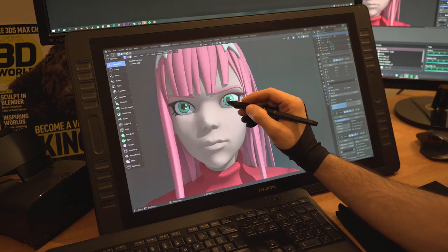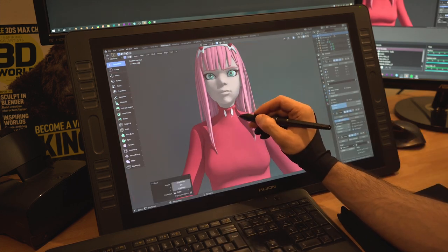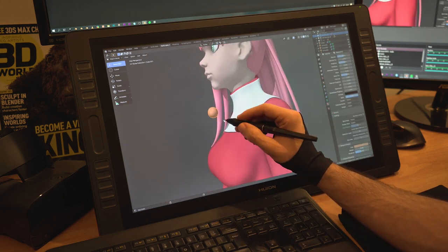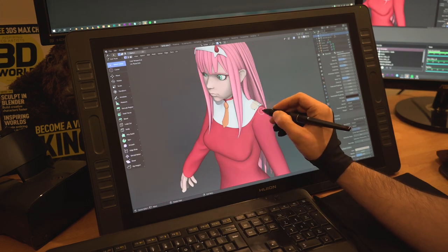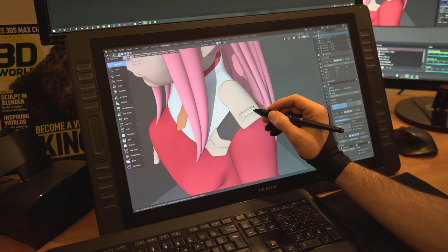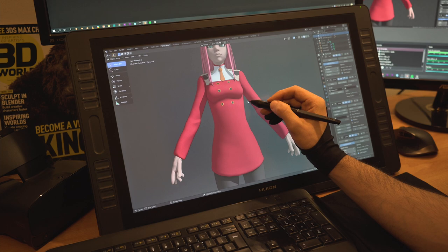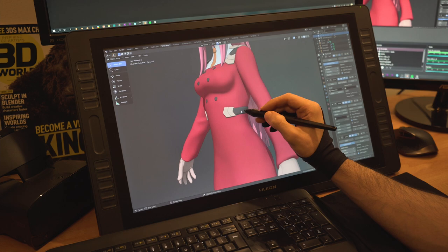A quick analogy would be squatting with a weightlifting belt. Sure, a belt will help you better support your back and core while performing a squat, allowing you to push heavier weights. However, if you rely too much on the support, you won't build your core enough to push those weights safely without the belt. It really applies for sculptors as well — if you don't understand perspective, then when you don't have the program to deal with that for you and you try to draw on paper from nothing, you're going to have a hard time.